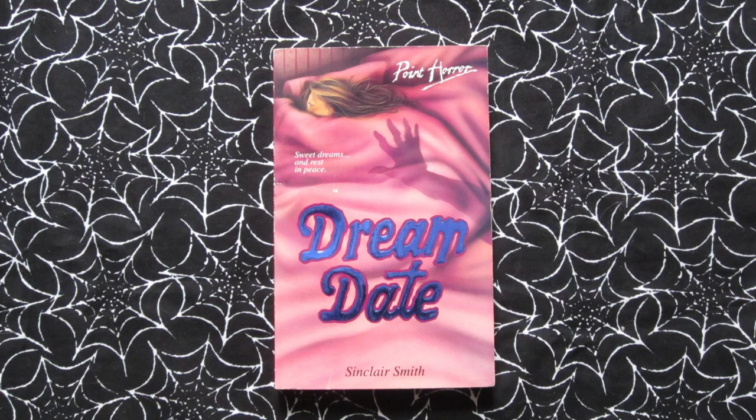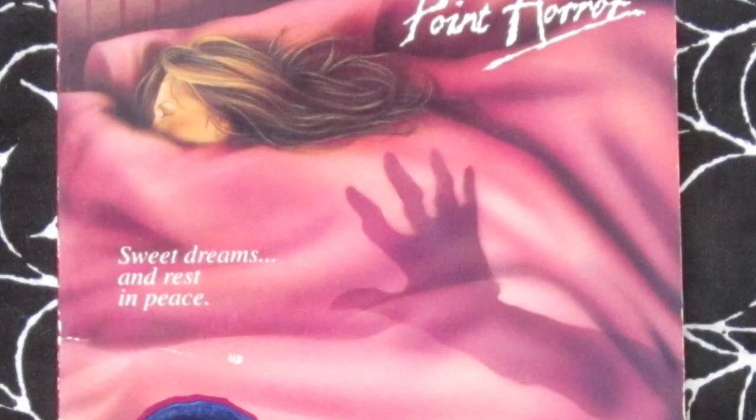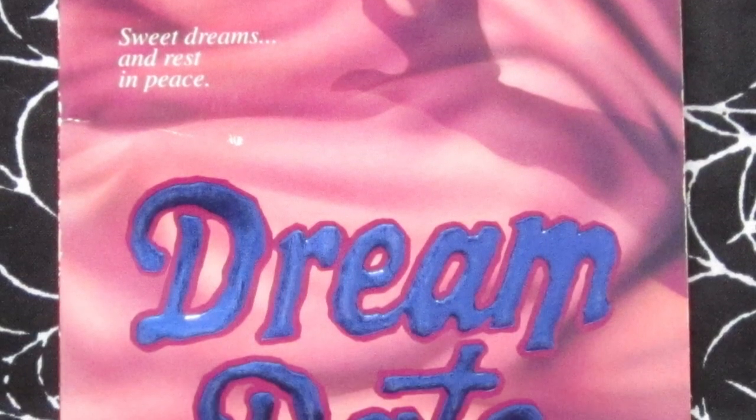Next is Dream Date, which came out in 1993. Tagline: 'Sweet dreams and rest in peace.' This is about Katie — she longs to meet the boy of her dreams, until she actually meets him in her dreams and then he starts to turn up in her real life and things turn into a nightmare. This is one of those covers where at first glance, with the pink colour and the title, it might look like a romance, until you look a bit closer and realise there's a rather creepy shadow of a hand reaching across the bed. I think this is a great cover.